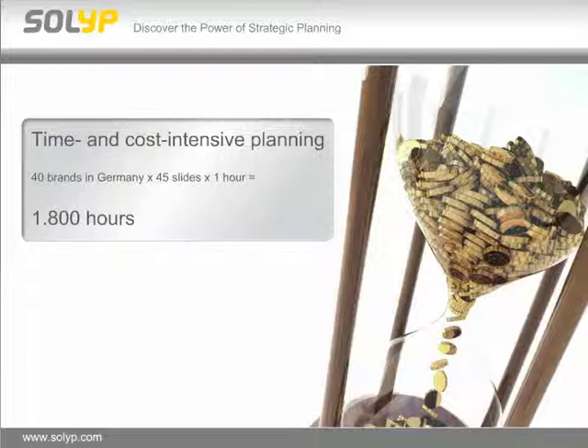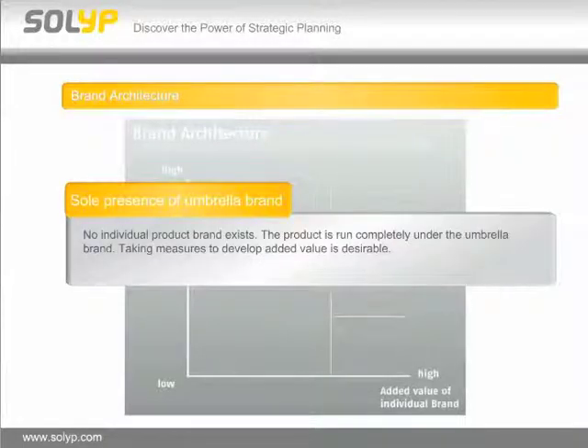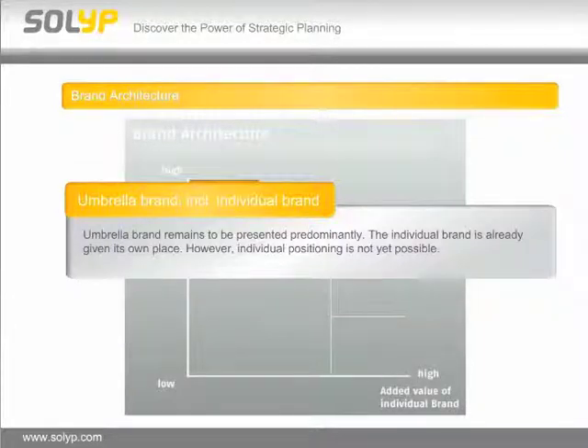We really wanted to decrease this time and cost-intensive planning, so we started the project by setting up an Excel for the brand architecture of the existing brands we have to manage. It's structured by the high influence of an umbrella brand on the added value of an individual brand. There are five categories inside this brand architecture — plus one additional category we will see a little bit later. We started with all these brands with the sole presence of the umbrella brand, where no individual product brand exists. The product is run completely under the umbrella brand, and measures to develop added value are desirable. The next category is brands with an umbrella brand but including individual brands, where the umbrella brand remains predominantly presented and the individual brand is already given its own place; however, individual positioning is not yet possible.